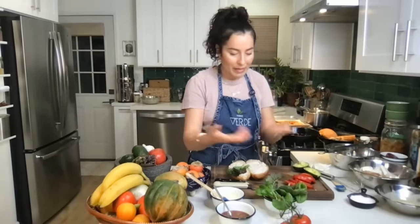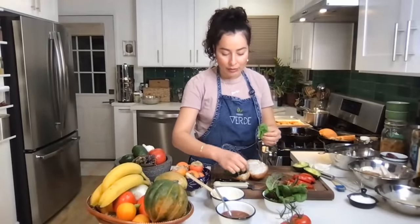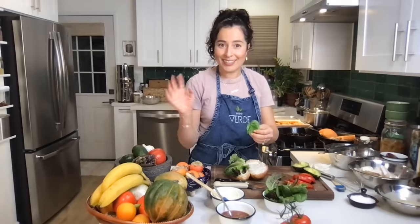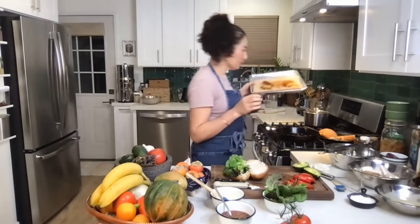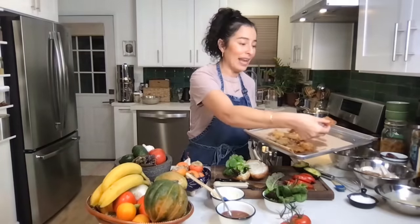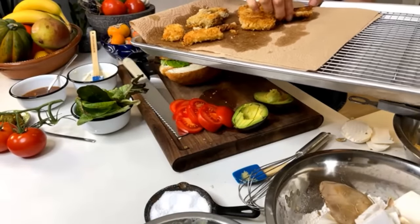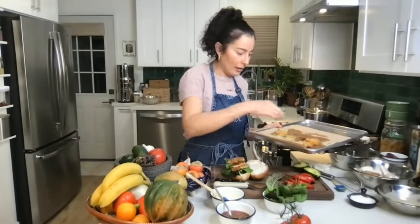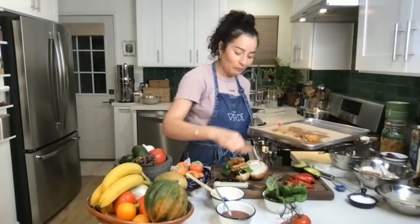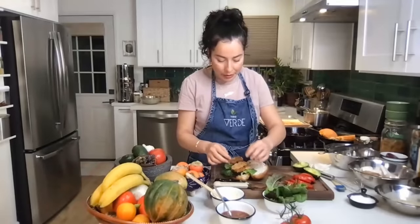I'll add a few layers of lettuce from my backyard — a few different varieties. Then I'm going to add some of the mushroom milanesa. I'm going for this extra crispy piece right on the edge — that's the first bite I want to take. I'll layer in the mushroom pieces and fit about three to four slices, spreading them out evenly.